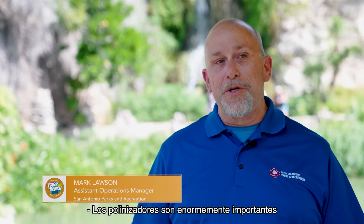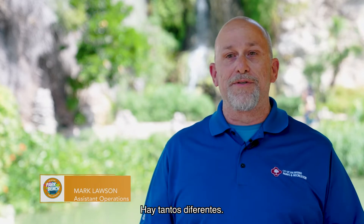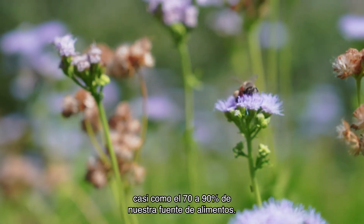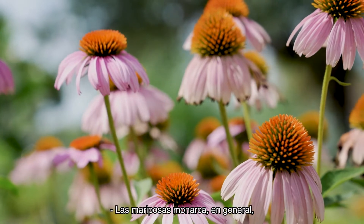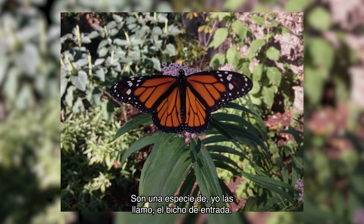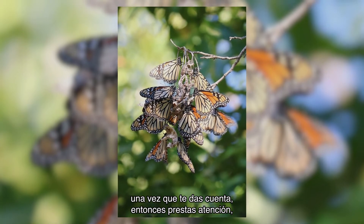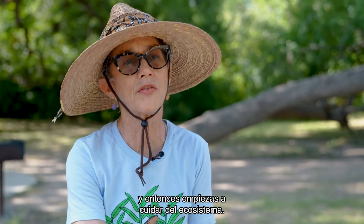Pollinators are hugely important to our ecosystem. We talk about Monarchs all the time, but pollinators include hummingbirds, bees, and so many different things. They basically pollinate almost 70 to 90 percent of our food source, so without pollinators our food source will literally go away. Monarchs are not the most efficient pollinators — I call them the gateway bug, ambassadors for all pollinators. Once you notice them, you start to care and understand, and then you start to take care of the ecosystem.